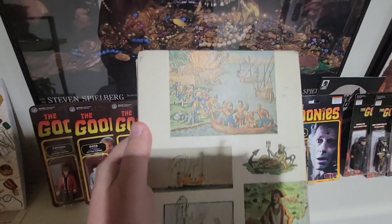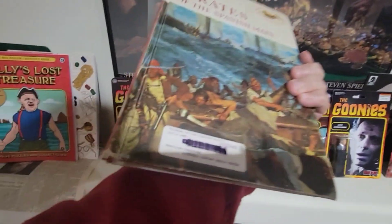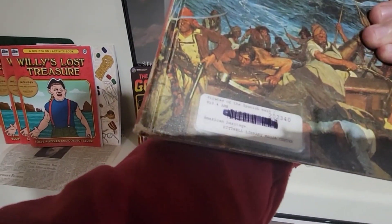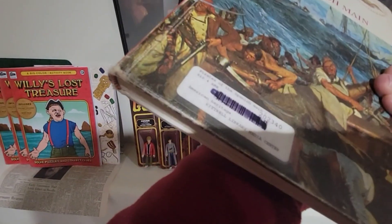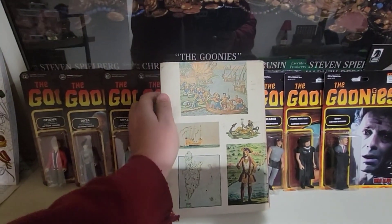It's a hardback book. I got it on eBay, but it was a local buy — ended up being a local buy from a town about 60 miles north of me.